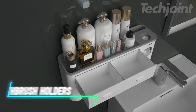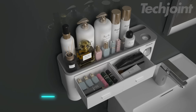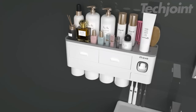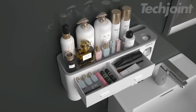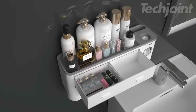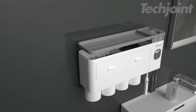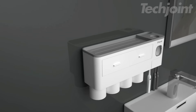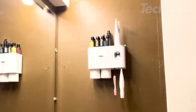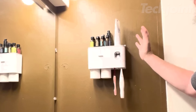This multifunctional toothbrush holder is the perfect solution for organizing your bathroom essentials and keeping your countertop clutter-free. Its large capacity design features a tray, storage compartment, and drawer, providing ample space for toothbrushes, toothpaste, combs, razors, cosmetics, and more. Enjoy the convenience of the automatic toothpaste dispenser and two magnetic upside-down mouthwash cups designed for hygienic use and easy draining. Installation is quick and easy with the included adhesive strips or optional nail mounting for added stability.